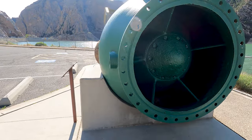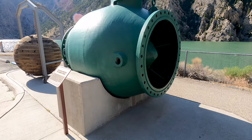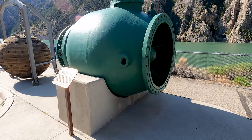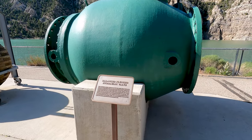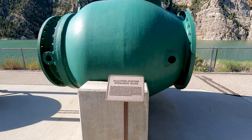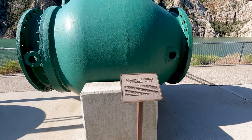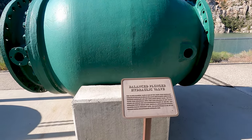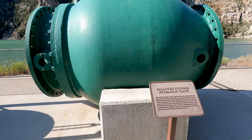This is the balanced plunger hydraulic valve. The 48-inch diameter valve is one of two which were originally installed at the base of the Buffalo Bill Dam in 1922 to supply water to the Shoshone Power Plant and low-level river outlet works.